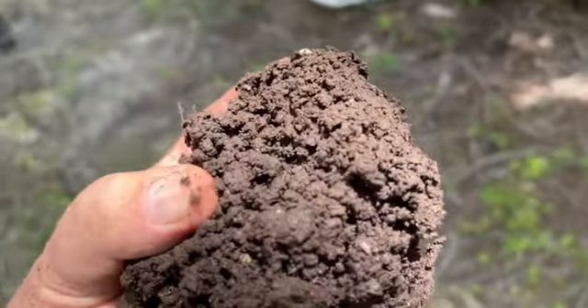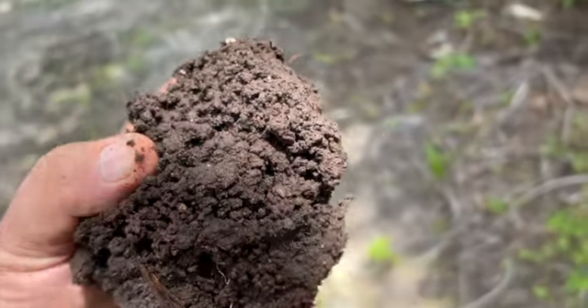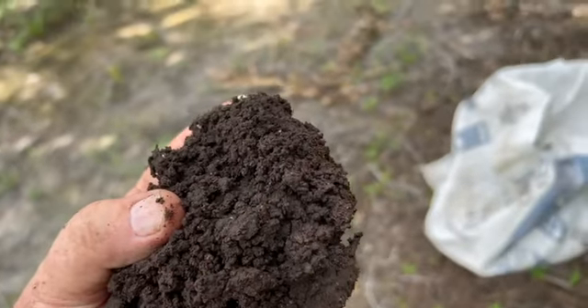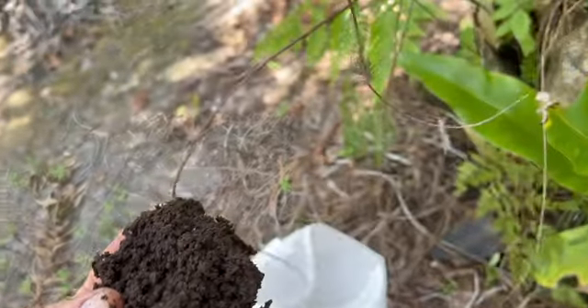This is a complete fertilizer made from multiple different pure organic materials, but the majority of it is palm oil mill waste. And we've got the technology through VermiBio technology.